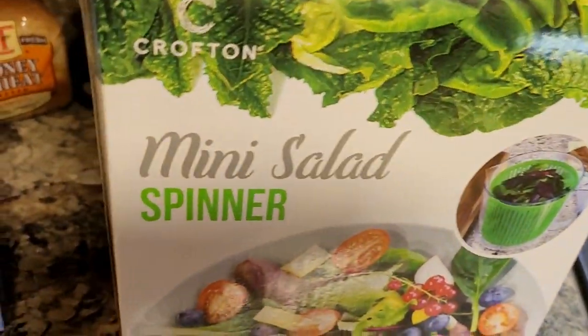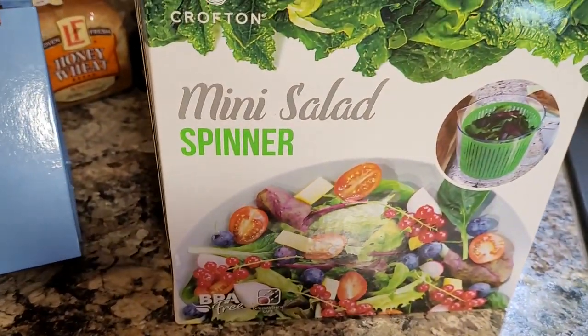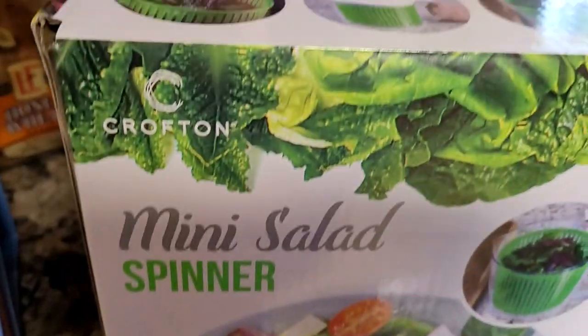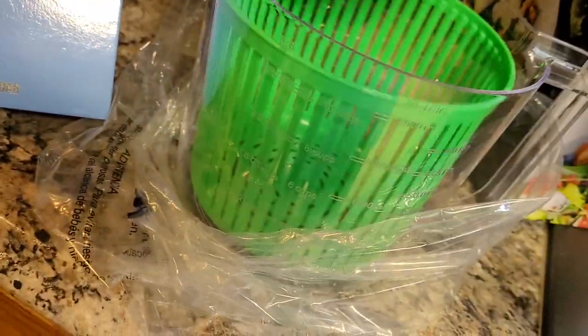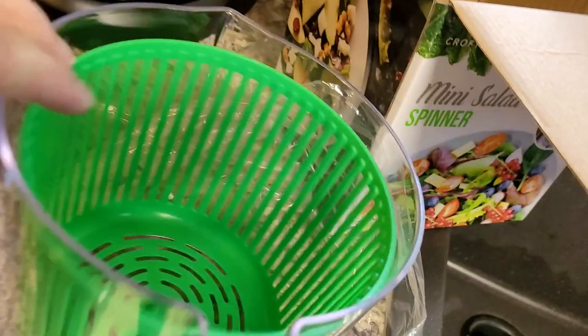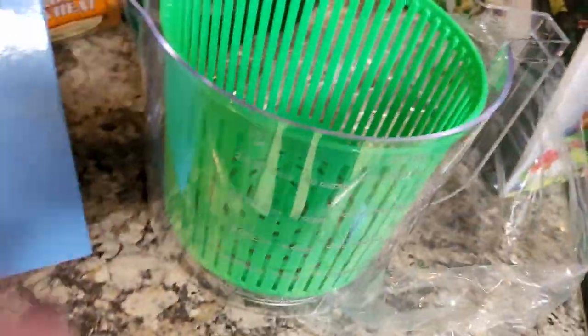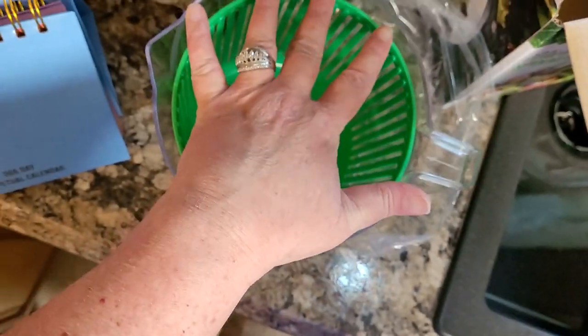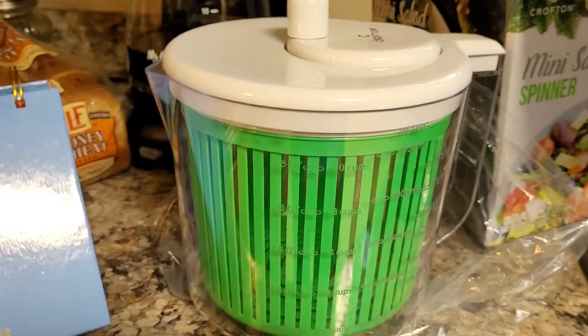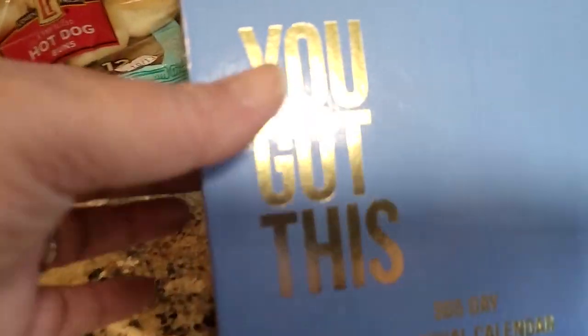Now for the Aisle of Shame! I almost forgot this stuff. I have been wanting a salad spinner forever but I don't want one because of the space they take up — I have a lot of canned goods stored. But this is a mini salad spinner and it was the last one at my Aldi. It's a little bigger than a four-cup measuring cup, and it holds 10 cups — that's a decent size. And it has a really small footprint. This was $7.99 and I'm super stoked about it.